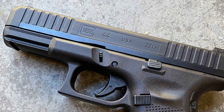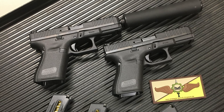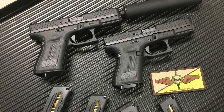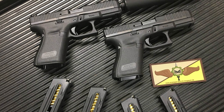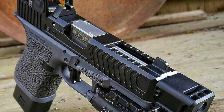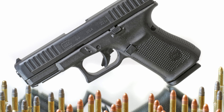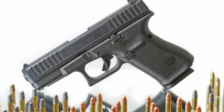No criticism here — we recommend you carry what you're comfortable with, and we're confident when we say it's better to have a .22 on you than a 9mm in the sock drawer at home. The benefit is that you can carry and shoot the G44 as you're getting used to shooting and becoming more proficient. Then, when you reach that level of proficiency, you can transition to a Glock 19 that offers the same ergonomics.